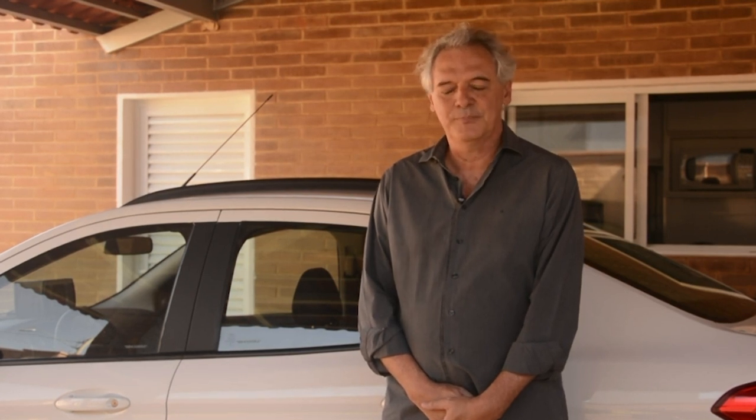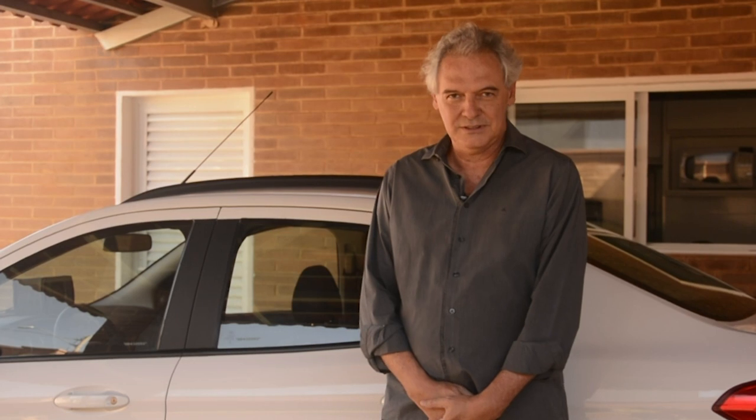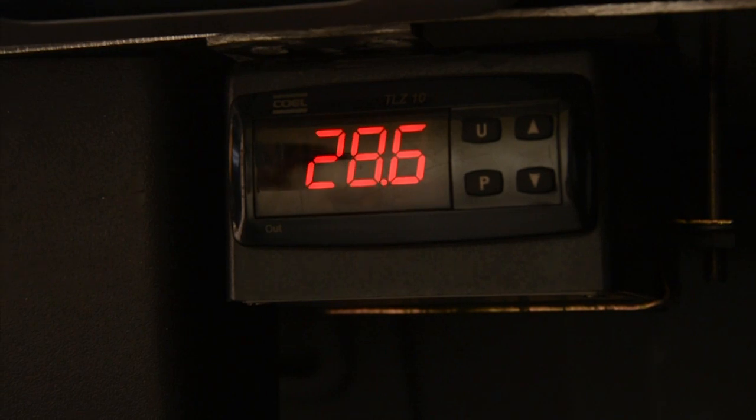A terceira segurança está na própria bateria. A bateria de fábrica já vem com uma válvula de segurança: caso a temperatura exceda, a válvula automaticamente se abre. A quarta é um independente que a gente colocou, que é um sensor de temperatura, que ativa os coolers na hora que determinada temperatura chega.